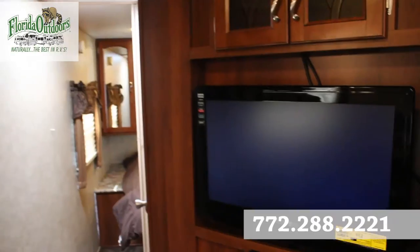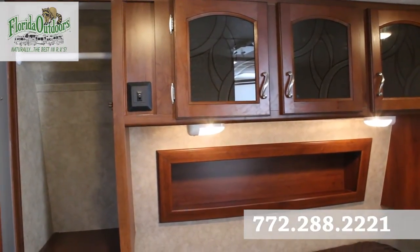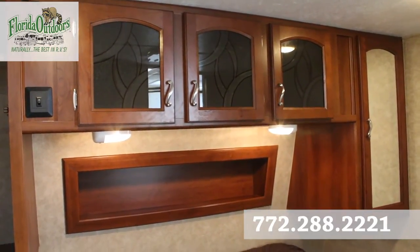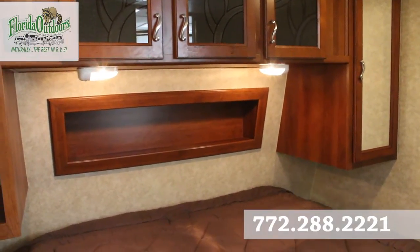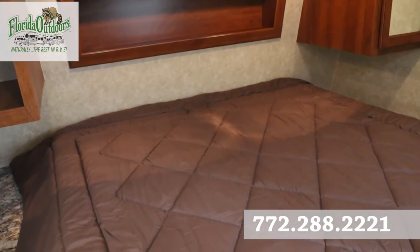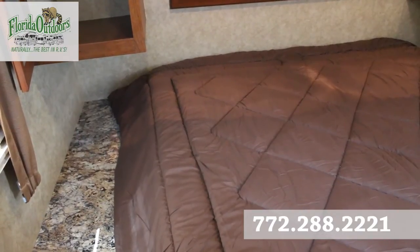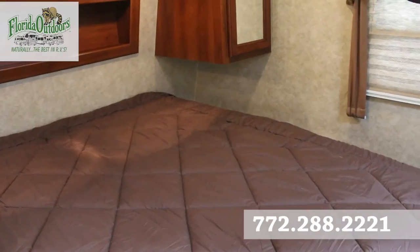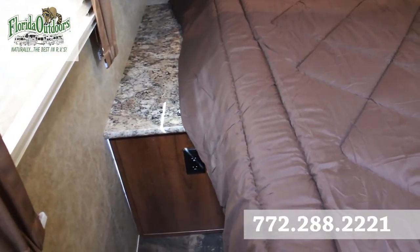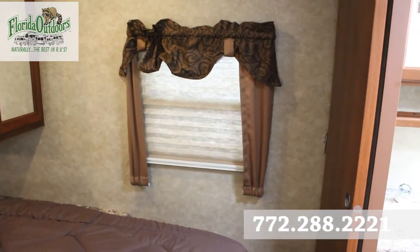In the bedroom, you'll notice on either side of the bed we have dual wardrobes, both mirrored. Right above are decorative glass cabinets, and there's a little cubbyhole area for cell phones or Kleenex. There are reading lights for both him and her, a queen-size bed, and extra storage underneath. There's space for books on both sides, it's a half walk-around bed, and there are power sockets under there as well.